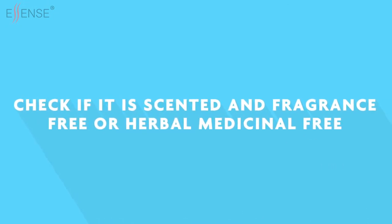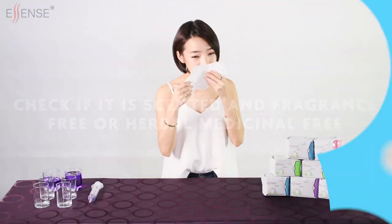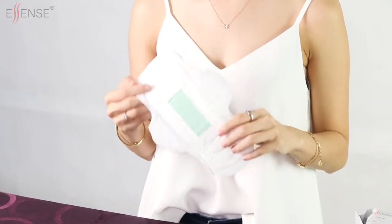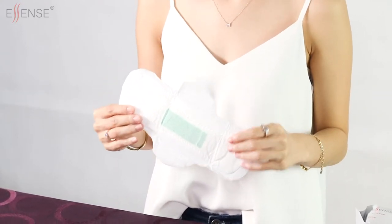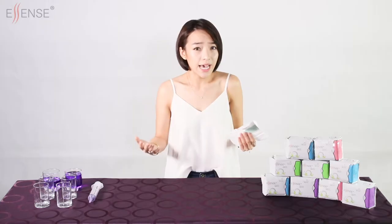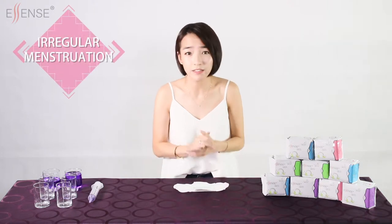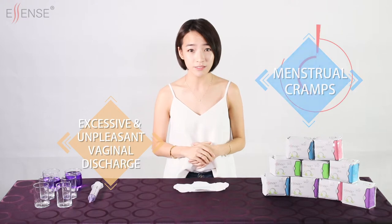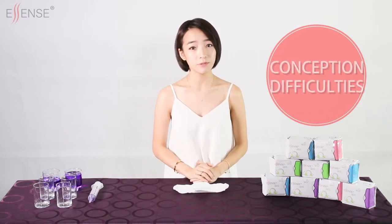Step 4: check if it is scented, fragrance free, or herbal medicinal free. Fragrances are composed of chemicals that can cause skin irritation. Prolonged usage of scented pads or pads with a cooling effect can lead to negative impact to the female reproductive organ. In time, numerous gynaecological problems will occur such as irregular menstruation, menstrual cramps, excessive and unpleasant vaginal discharge, and also conception difficulties.